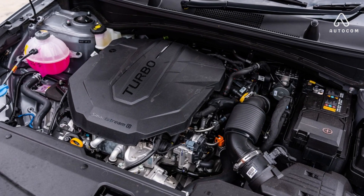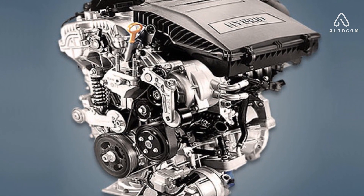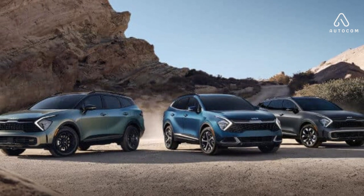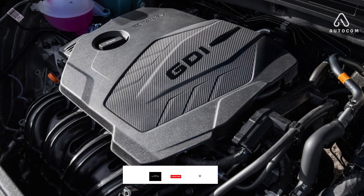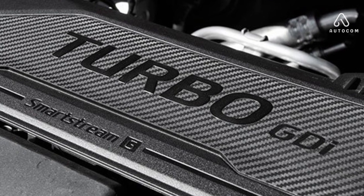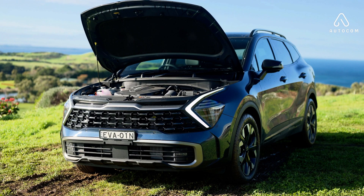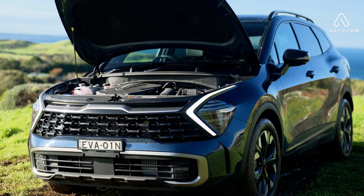Engine. Get ready to delve into the heart of the 2024 Kia Sportage's powertrain. The standard 2.5L four-cylinder engine delivers a robust 187 horsepower and 178 lb-ft of torque, providing ample power for navigating city streets, cruising down highways, and tackling light off-road adventures — a smooth and responsive choice for those seeking a balance of power and efficiency. For those who demand more, the available 2.0L turbocharged four-cylinder engine delivers an impressive 256 horsepower and 260 lb-ft of torque, transforming the Sportage into a spirited companion and catapulting you off the line with effortless acceleration.